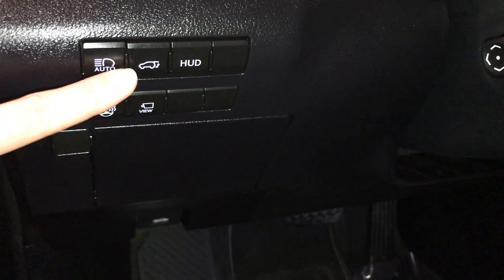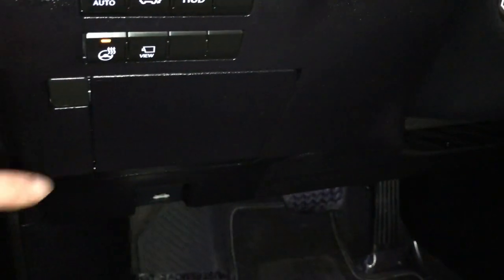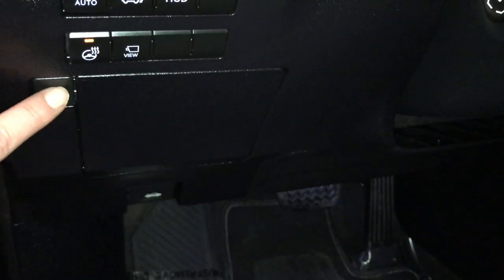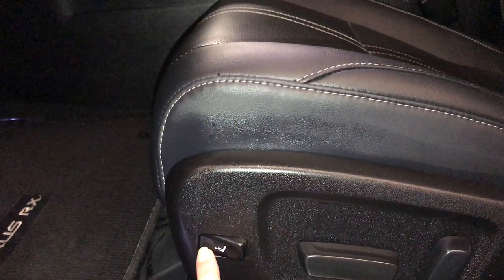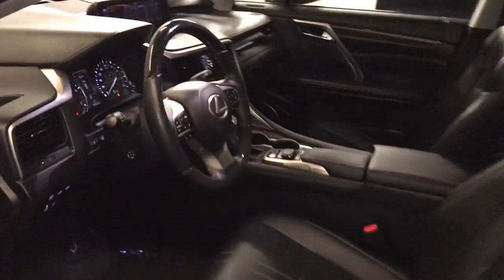Controls for your odometer trip, dashboard lighting, automatic high beam feature, trunk release, turning on and off the heads-up display, heated steering wheel, panoramic view monitor, storage, illuminated Lexus dorsal trim, power adjustable front seats — they both have four-way lumbar support and power thigh support, power tilt and telescopic steering wheel.